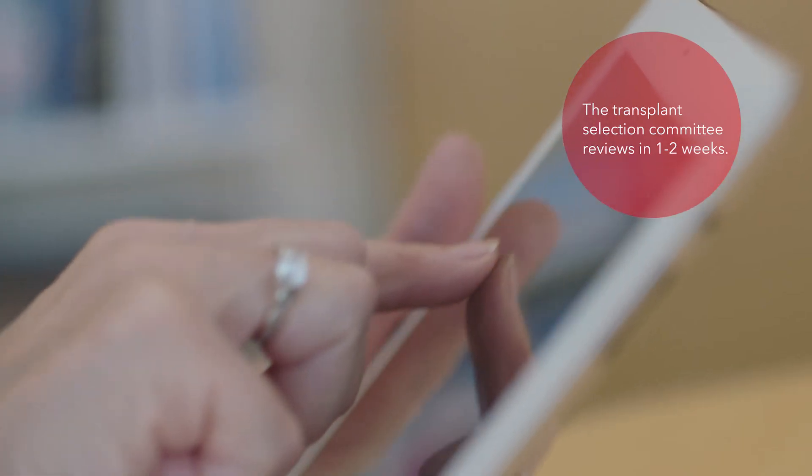If you get listed, you'll see infectious disease specialists and get a bone density scan. Depending on the disease process, you may meet with the left ventricular assist device, or LVAD, team as well. Once we get all test results, the Transplant Selection Committee will review all of your testing to see what the best recommendation is for transplant, medical therapy, and/or VAD.